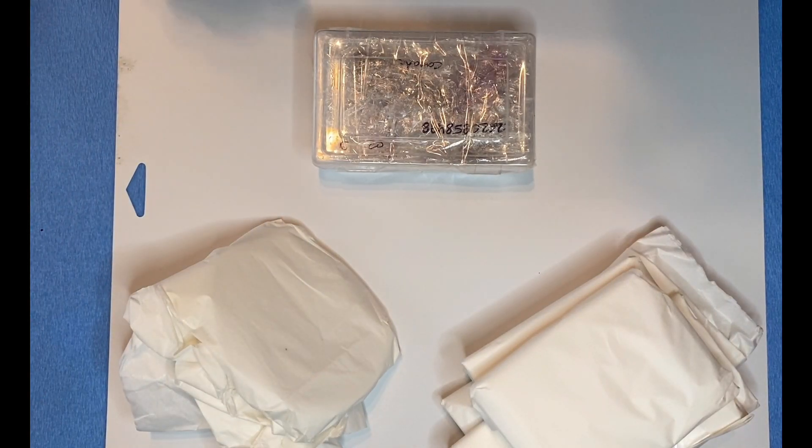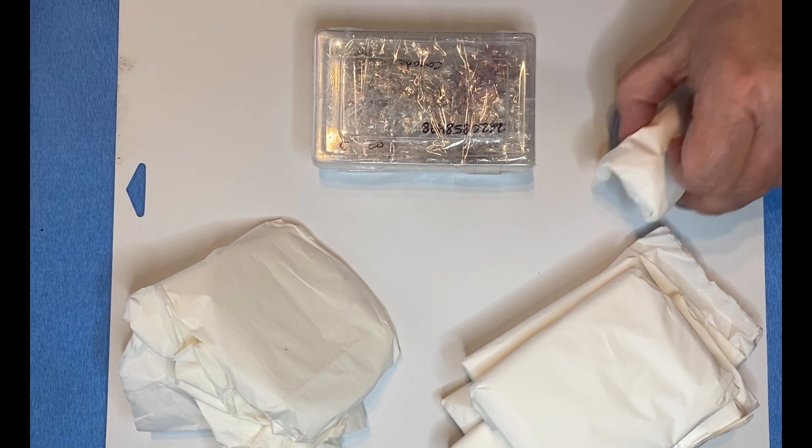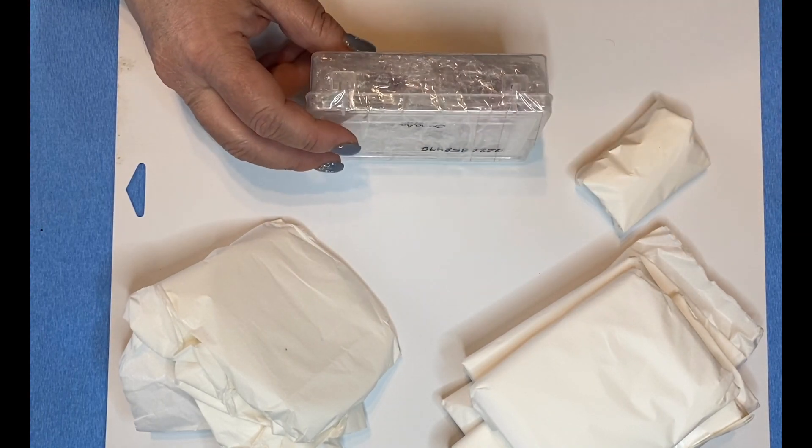Hi, thanks for joining me today. I am so excited to show you what I found recently. I came across some agate and geode. And when I say I found them, I mean I found them online and I found them in a store and purchased them.